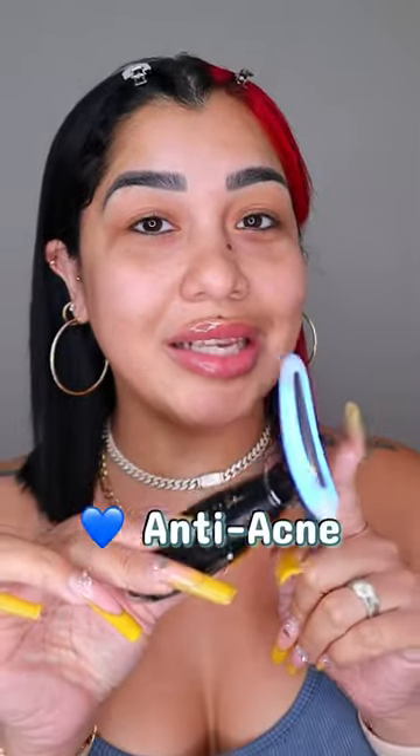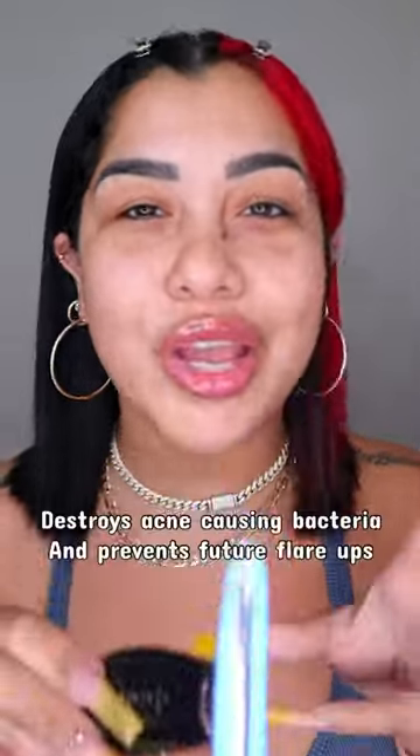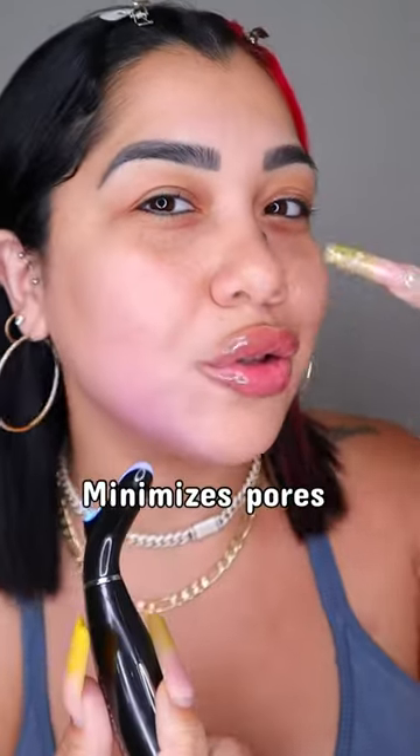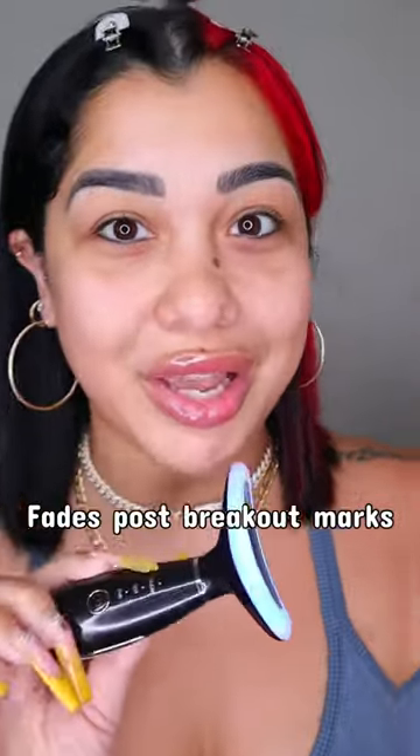Then we have the blue light, which is anti-acne. It's going to break down all the bacteria that causes acne, and it's going to help fade away all those little marks from previous breakouts.